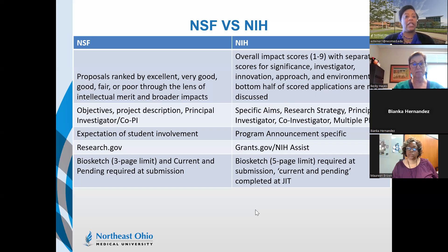For proposal submission, NSF has moved away from Fastlane and is fully in Research.gov. With NIH you submit via Grants.gov or NIH ASSIST, where you upload documents and submit electronically. For Research.gov, documents must be manually input into the system, though PIs are also able to upload them.